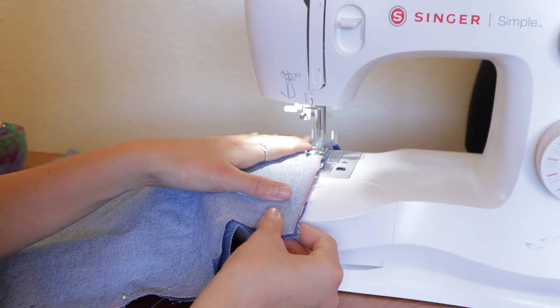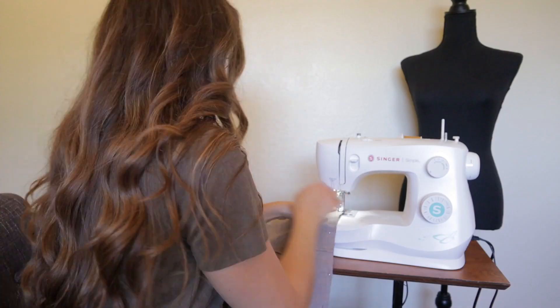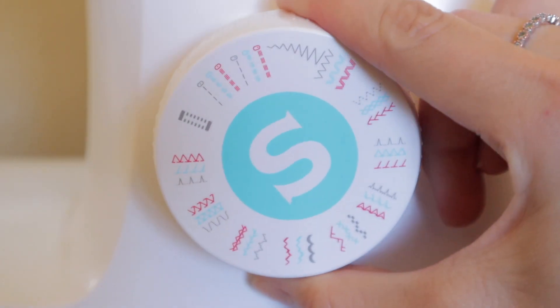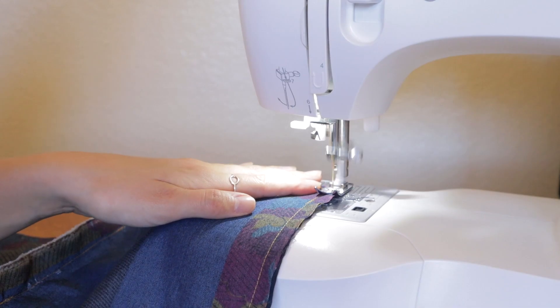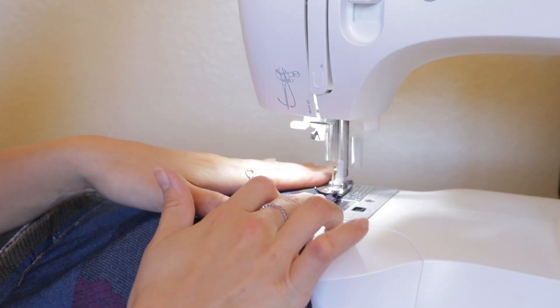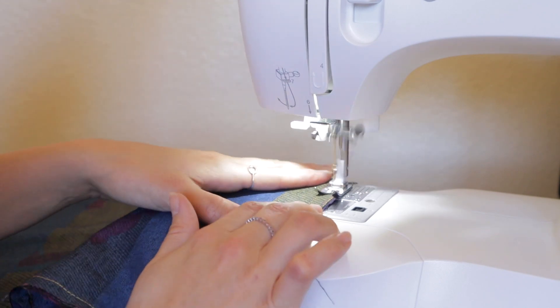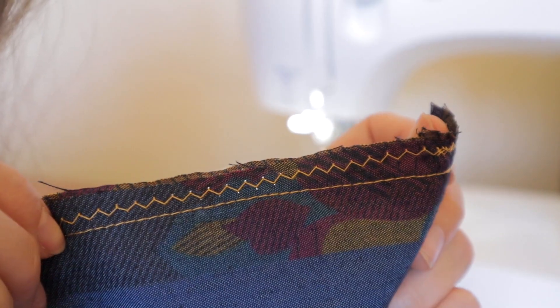I'm gonna pin the bag all around and sew down the sides and along the bottom of the bag. Then I'm going the extra mile with a little zigzag stitch along the seam allowance of all of the seams we just sewed — that's gonna prevent the bags from fraying on the inside. If you have a serger you can use a serger, but a zigzag stitch also works. I'm only stitching inside the seam allowance, so this is totally not visible from the outside. It's just a little bonus seam on the inside to keep everything neat.